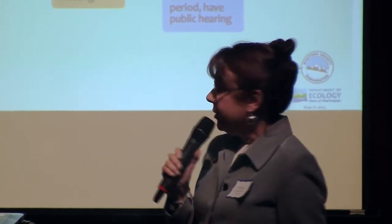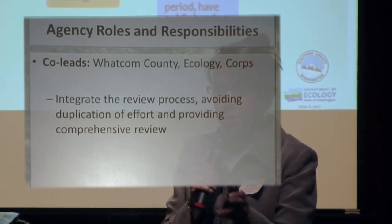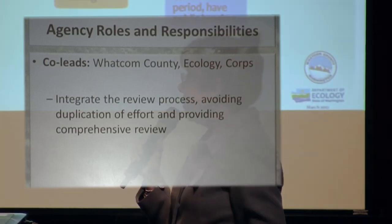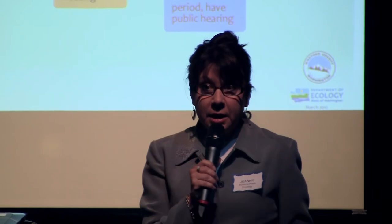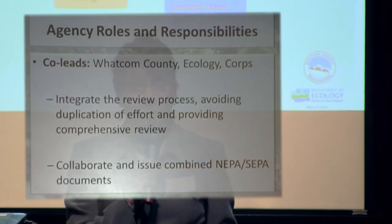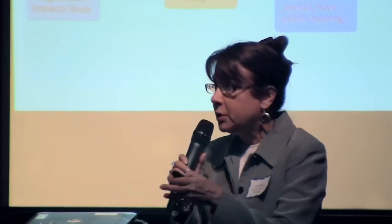Why three of us, and why are we all working together? The reason is we want to integrate the review process. We don't want to have two parallel processes that the public will have to track. We hope to avoid duplication of effort and provide comprehensive review. We'll be collaborating and issuing a combined NEPA-SEPA document. It will be holistic — not color-coded for SEPA or NEPA separately — but a comprehensive document covering the requirements of both sets of regulations.